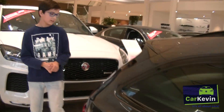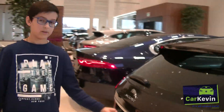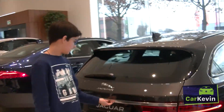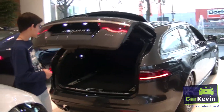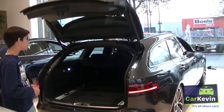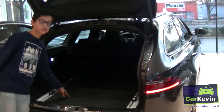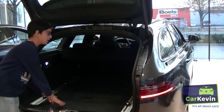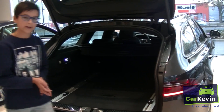Now I'm going to show you the luggage area. The luggage door opens electrically — if I press here, as you can see, it opens. The luggage storage is very big, which is very nice for a station wagon. And of course it also closes electrically.